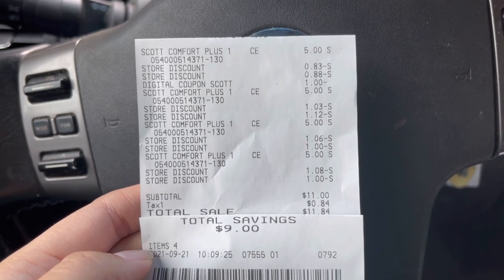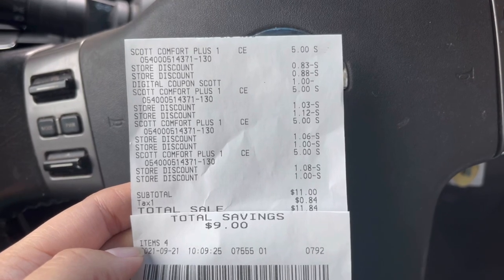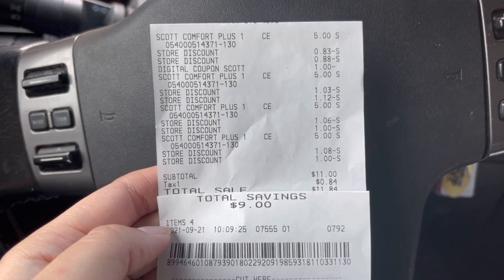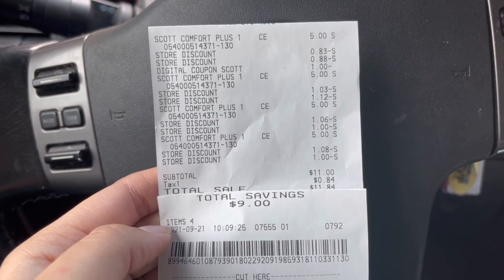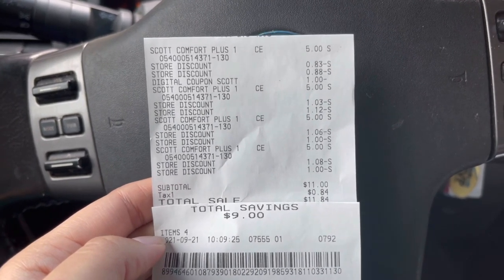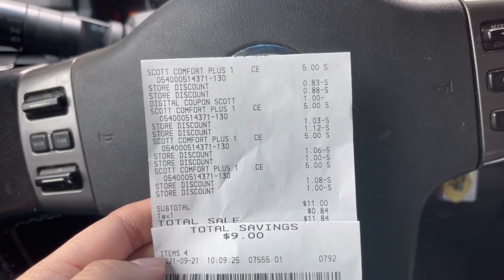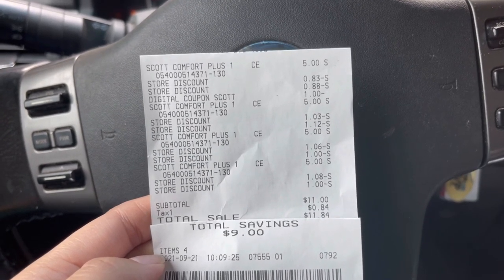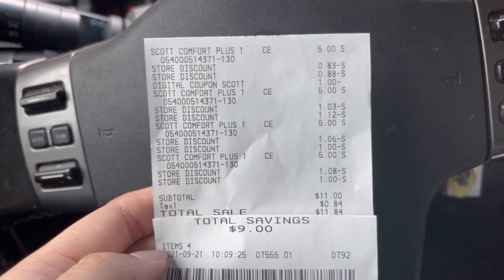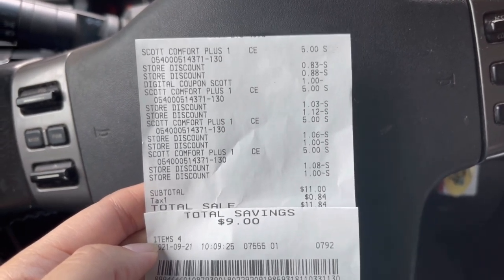De verdad no me parece mal precio — cada paquete sale a menos de tres dólares, y estos valen cinco dólares a precio regular cada uno. Pagar 11 por cuatro paquetes no me parece nada mal. Corran al Dollar General si necesitan papel de baño — son los paquetes grandes de 12 rollos, cuatro paquetes por 11 dólares. También escaneé mi recibo a Fetch Rewards, que es una aplicación donde nos dan puntos por cosas que compramos, y me dieron 130 puntos — no es mucho, pero es algo.